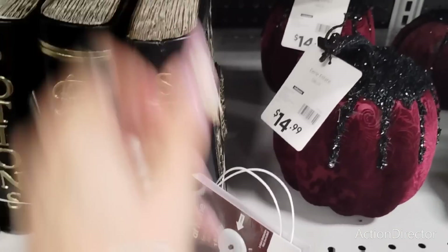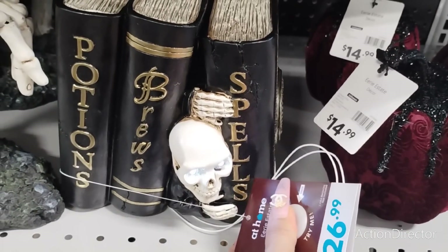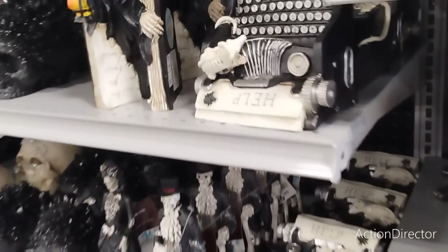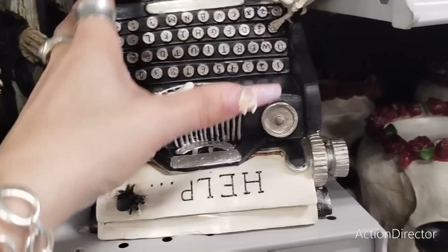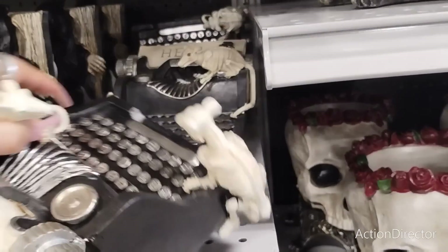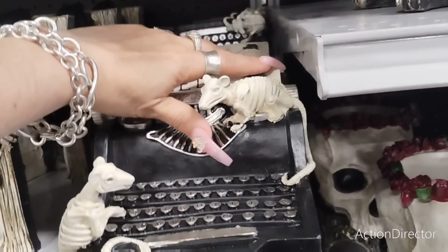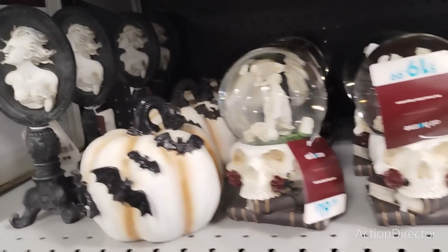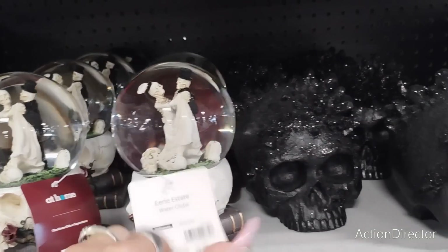Look at the typewriter — $14.99. It is hot in Orange County, believe it or not. These items are $19.99, $9.99, $14.99, $14.99, $16.99. And there's a five-foot pre-lit Erie estate dress form — no clue on the price.